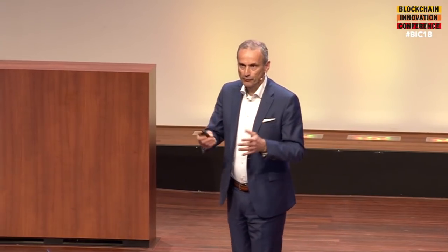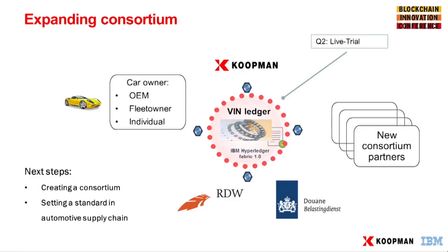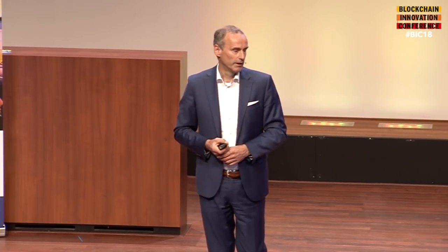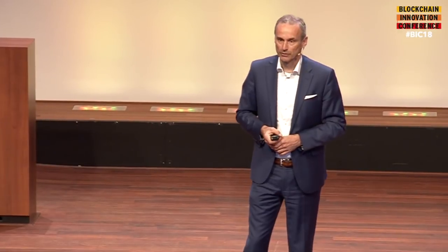So where are we today? We moved fast. We had a vision, we believed in it, we worked together with IBM and successfully came from POC to production. We're in production now with one customer. We'll do a trial with an OEM car manufacturer in a few weeks, giving them mass visibility of their supply chain. But we know we can't do this on our own, so I'm actively engaging other companies like Koopman in Europe to create a consortium and set a standard in automotive supply chain.